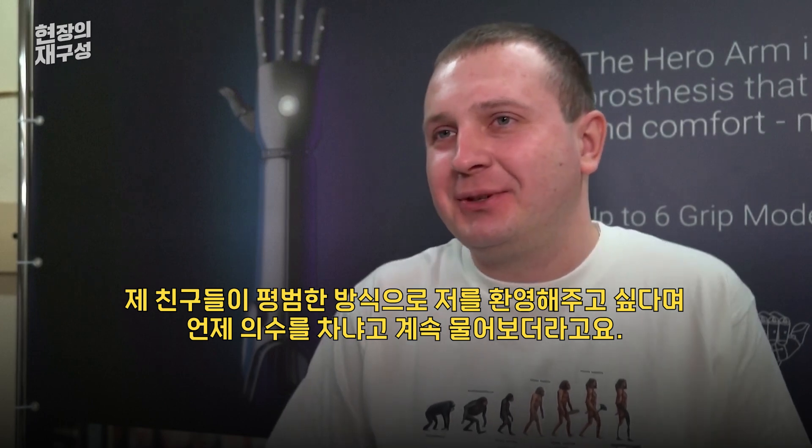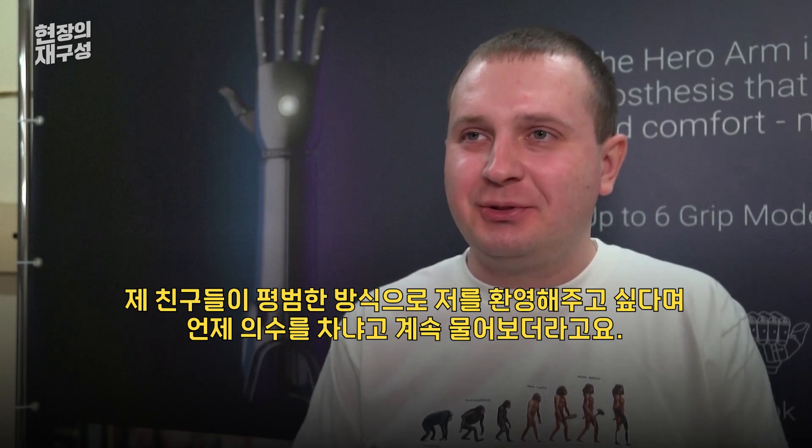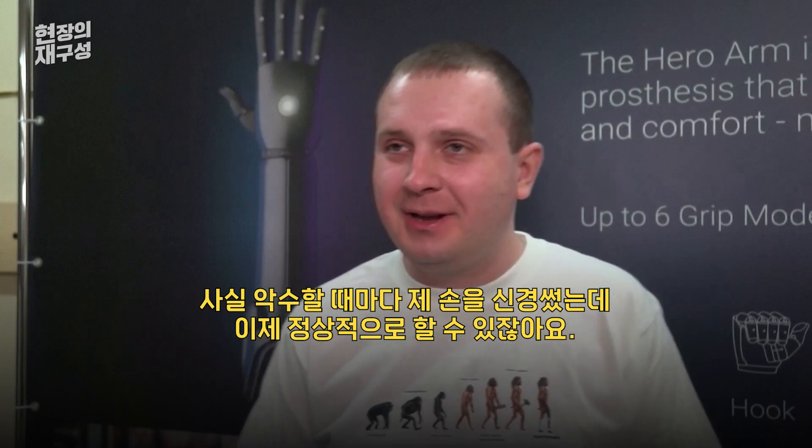Even friends ask me when he will be, so I can be able to meet with you normally, not with your left hand or something else, so I can be able to do it normally.